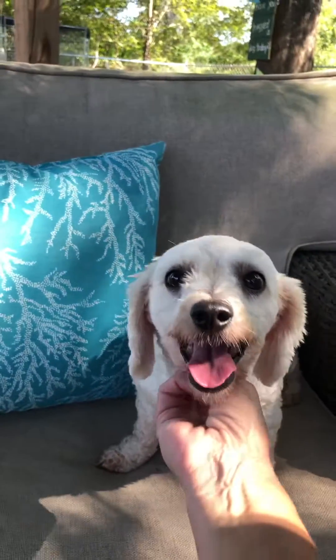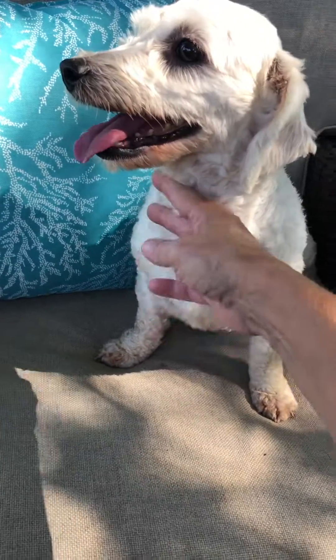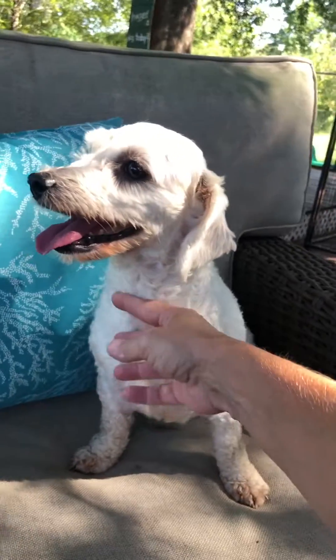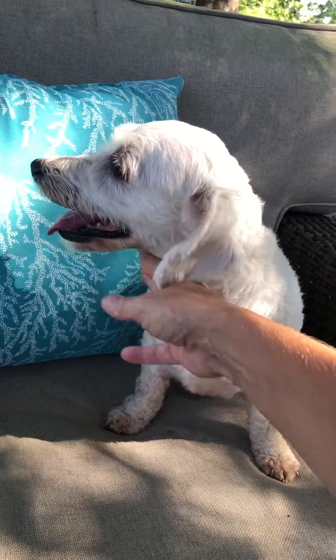They have had a shave down, but once their fur grows back in, which is very soft and curly, they're going to be stunning. Sweet little girls — heartworm negative, up to date on everything, microchipped, ready for their forever home.